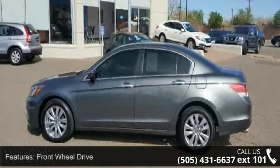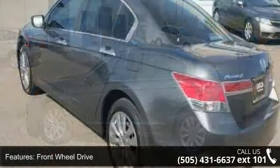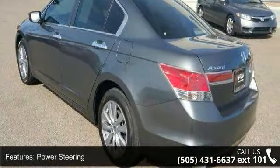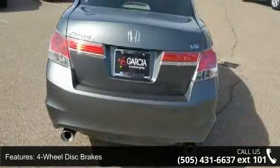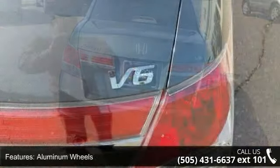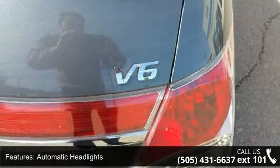This vehicle's top features include front-wheel drive, power steering, four-wheel disc brakes, aluminum wheels, automatic headlights, fog lamps, premium sound system, MP3 player, auxiliary audio input, and satellite radio.